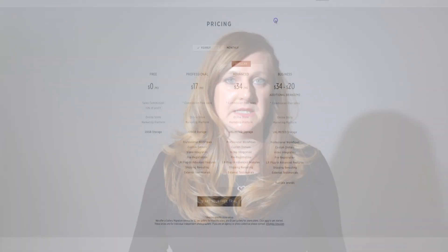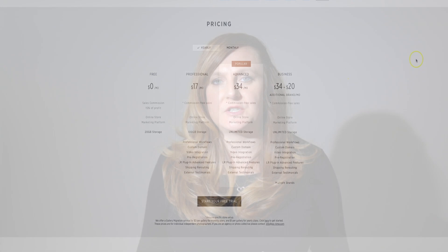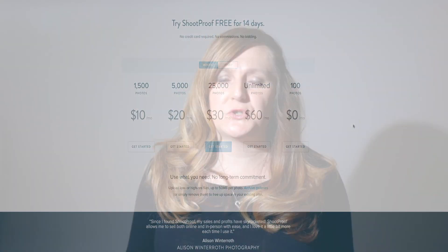Next, let's talk about pricing. The winner here is definitely PickTime. They charge on gigabytes used, while ShootProof charges on how many images you've uploaded to the gallery. Something really great that PickTime offers is 20 gigabytes of free storage — that's about 5,000 to 6,000 high-resolution files you can upload for free. If you like to use your galleries as backup storage, I would suggest doing the unlimited plan, which both ShootProof and PickTime offer.